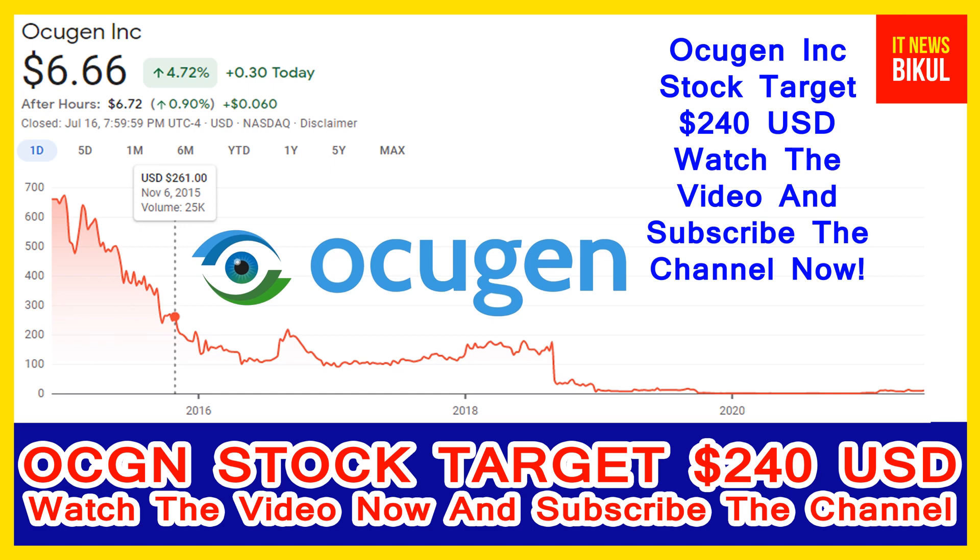Ocugen Incorporation is related to the healthcare sector and is working in the biotechnology and drugs industry. The company's headquarters is located in Malvern, United States. You can clearly see on the chart of OCGN stock that the higher price was made on 6th November 2015.